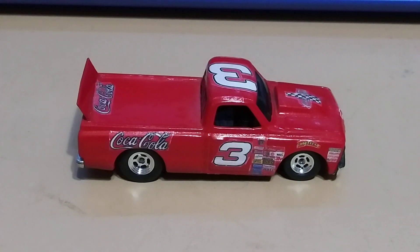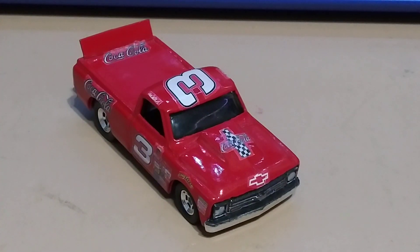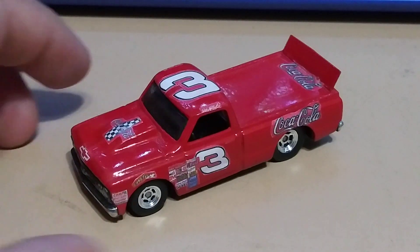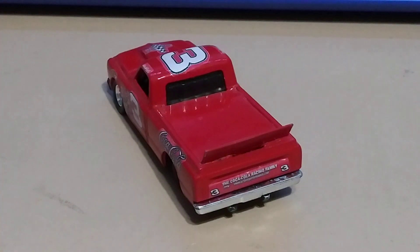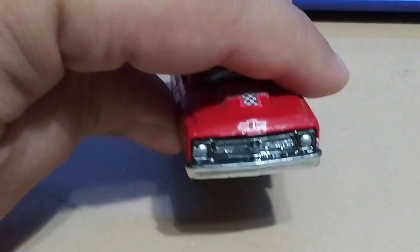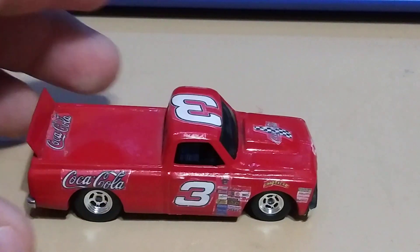This next one is a custom Hot Wheels that was made for me by my good friend Tim Burnett. You can go ahead and check out his YouTube channel — he has some cool customs and other videos. I really like this one; it goes on top of my desk with all my other premiums and customs. Really cool Chevy pickup truck. Well, that's pretty much it for my trucks — now let's get into some older ones.